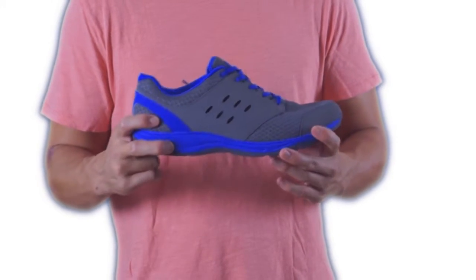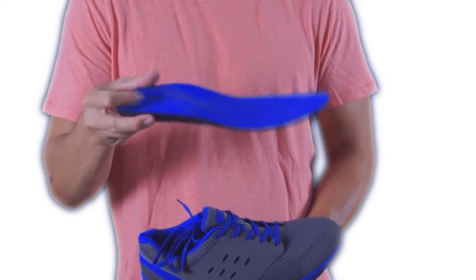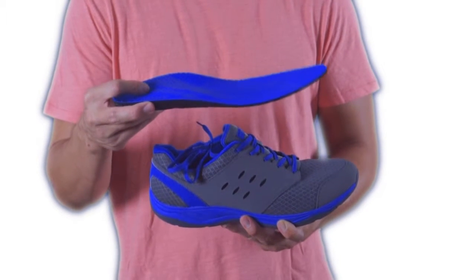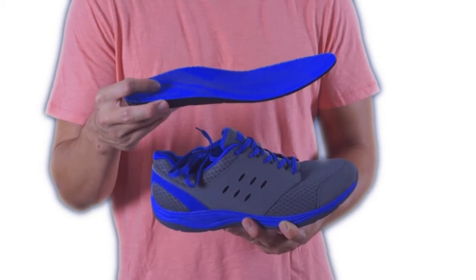As part of Bionic with OrthoHill Technology, it features a removable footbed that has a deep heel cup and raised arch, and is designed to control the foot and properly align it, reducing pronation and many other foot problems.